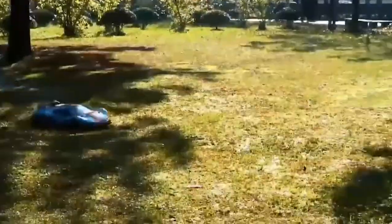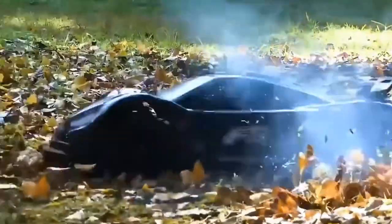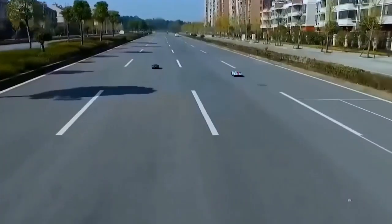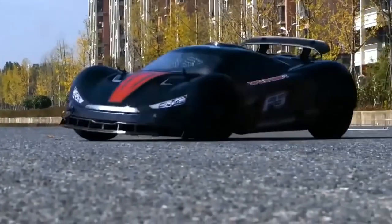In today's video we have a very special RC car which not only believes in gravity but also follows the laws of physics, chemistry, biology, math, english, arts, humanities, history, and whatever you can think of. And it does so without compromising on speed or design.